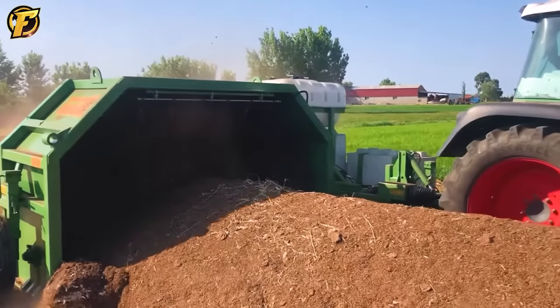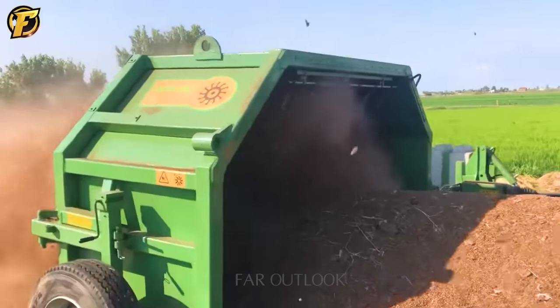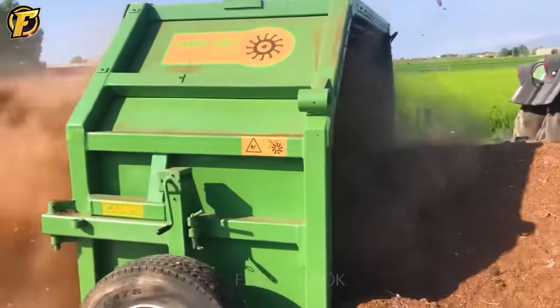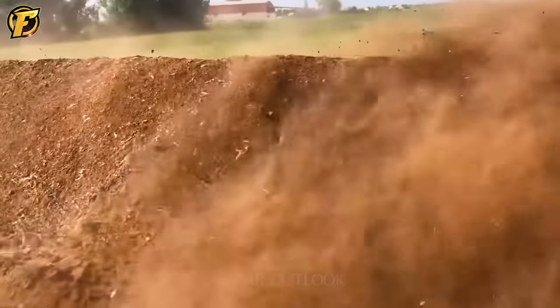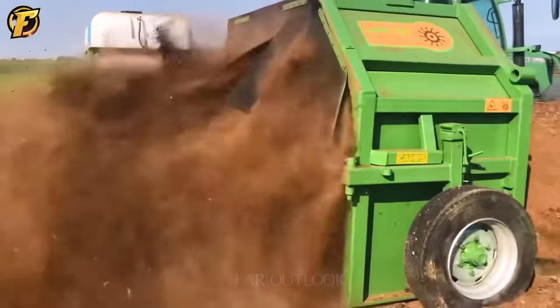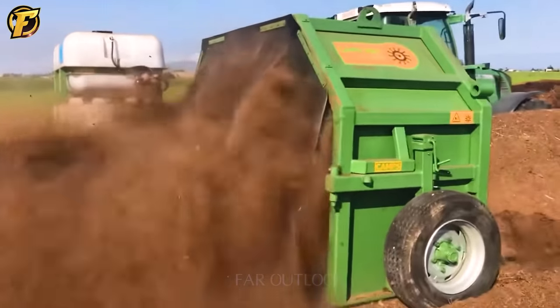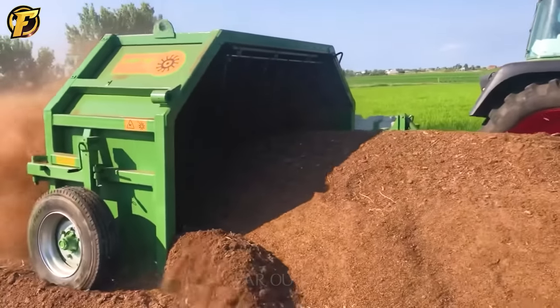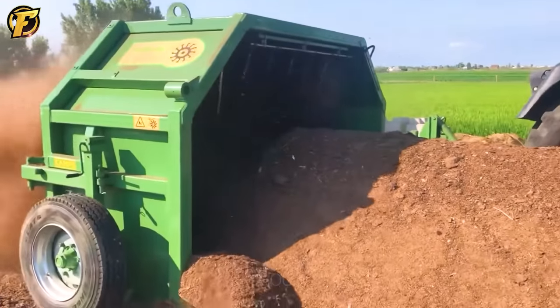CAMP's VCC 3000 Compost Turner is a modern agricultural machine with advanced technology. The ability to turn uniformly solid compost into a fine texture ensures plant freshness and vitality. For more detailed information and product usage instructions, visit the official website at campsmaquinaria.com.